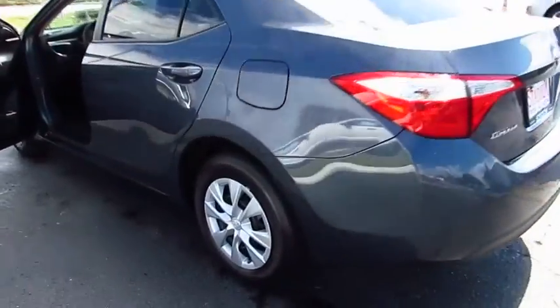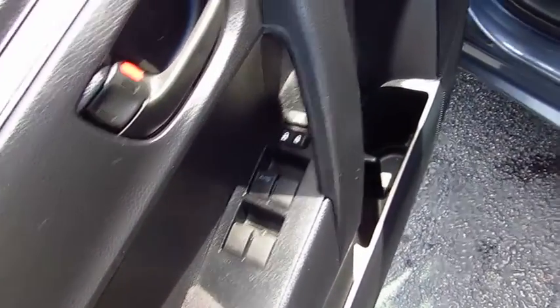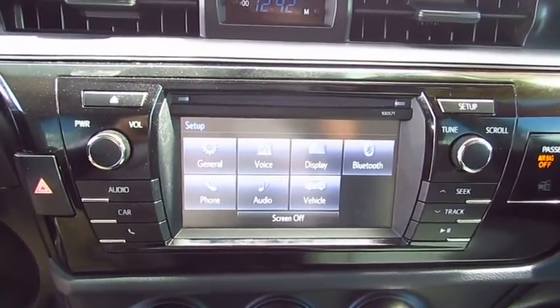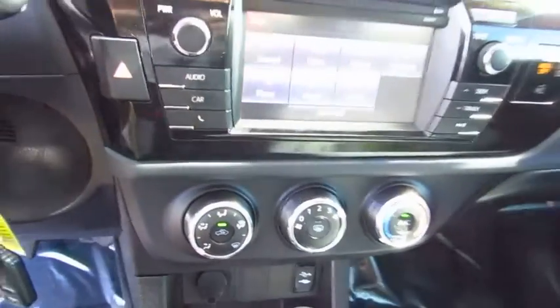Here are some of this vehicle's great options: anti-lock braking system, traction control, Bluetooth wireless data link for hands-free phone, air conditioning, power steering, AM FM stereo radio, FWD, rear defrost, child safety locks, bucket seats. This beauty is sure to make you the talk of the neighborhood.